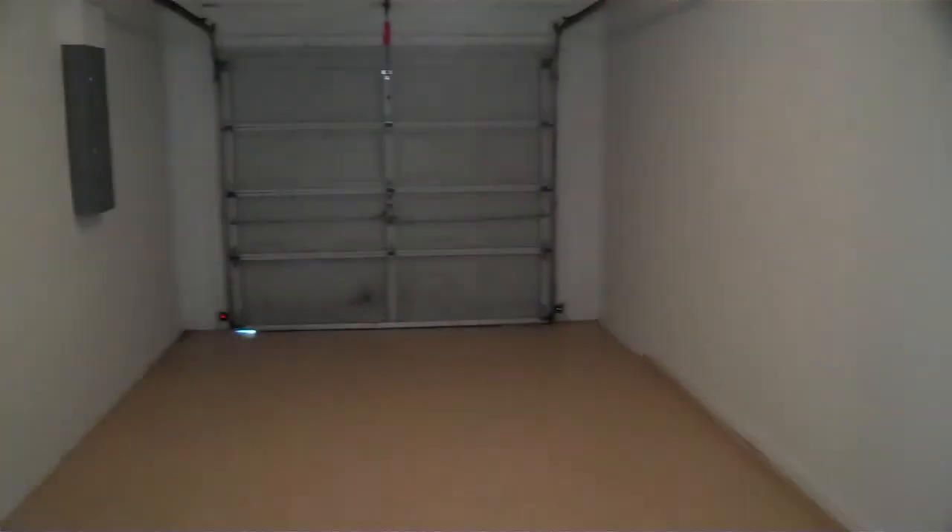And this is the washer and dryer hookups right here, and then a little one-car garage here as well.